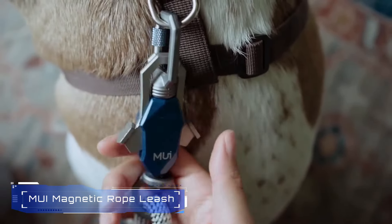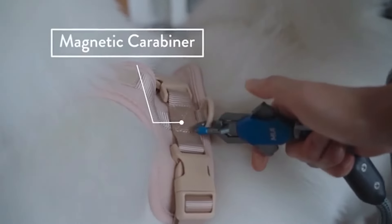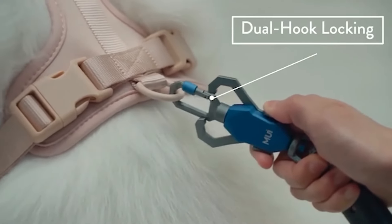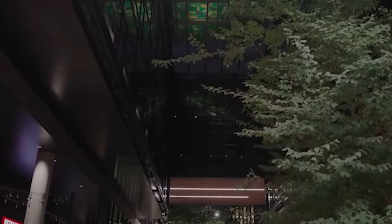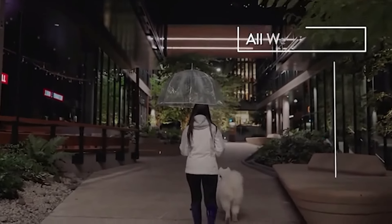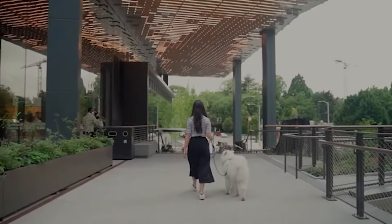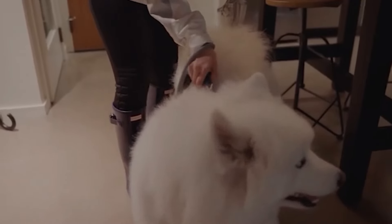Number 8: MUI Magnetic Rope Leash. The MUI Magnetic Rope Leash is a premium-grade pet leash that combines climbing rope durability with a patented MUI connection system. It features a dual-magnet and dual-hook design, making it suitable for medium to large dogs. The leash connects via USB to your PC as a standalone device, or directly attaches to select Corsair keyboards. It's fully programmable, allowing customization of up to 256 screens with unique graphics and icons in its software.